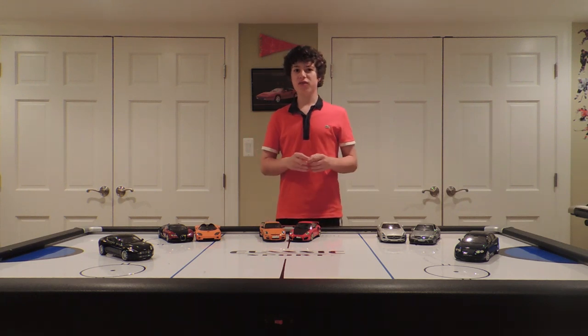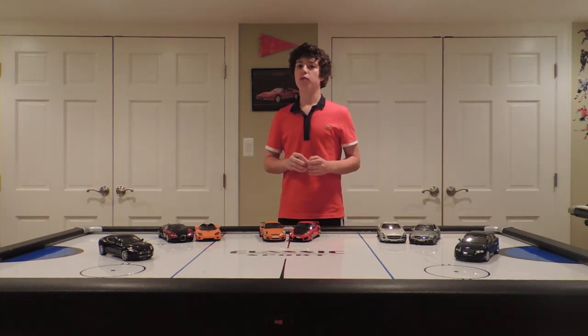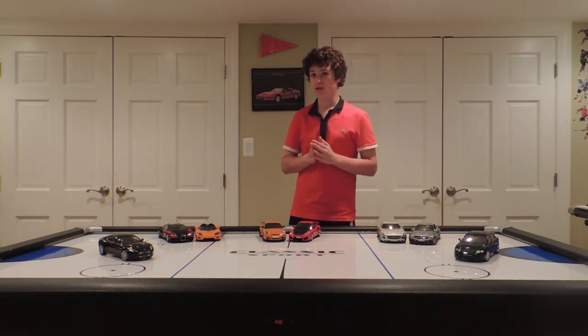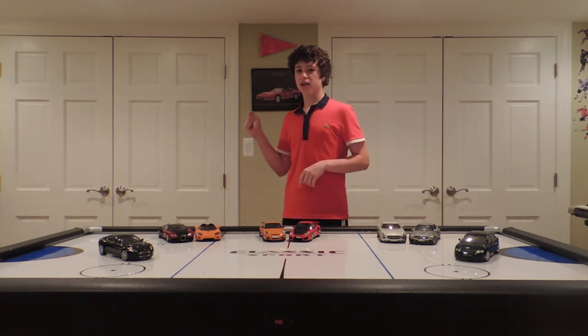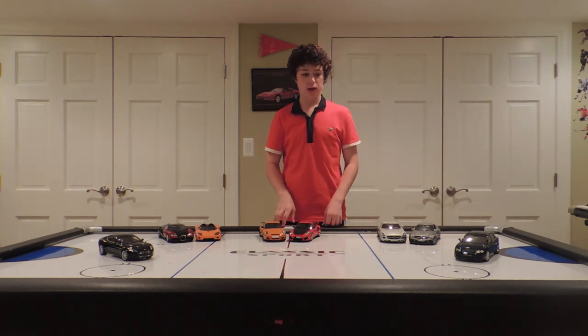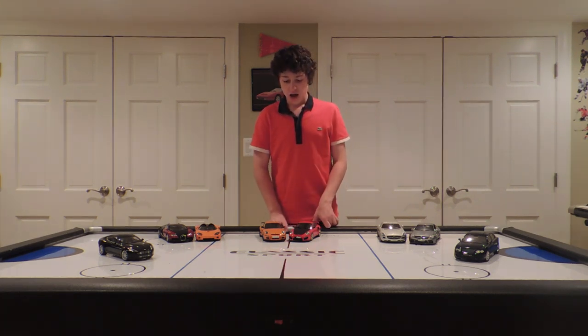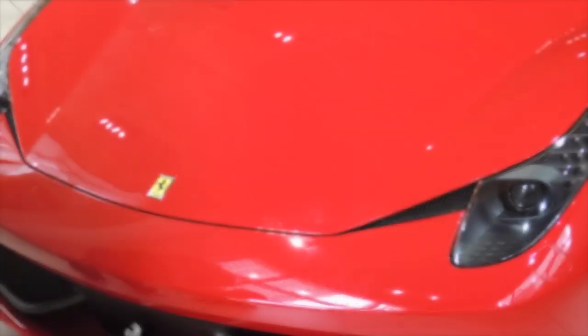Well everyone, thank you very much for watching this episode of What's the Deal. Hopefully next week I'll be unboxing my Ferrari FF made by Hot Wheels Super Elite, and I'm very excited about that. Don't forget to like my page on Facebook, and if you haven't already, don't forget to subscribe to me on YouTube. I'm CJ, and I hope to see you guys next week. Bye.